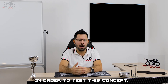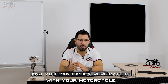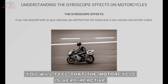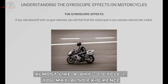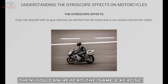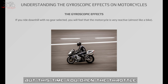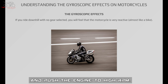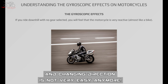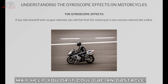In order to test this concept, we can perform many experiments. I will explain one that you can easily replicate with your motorcycle. If you ride downhill with no gear selected, you will feel that the motorcycle is very reactive, almost like a bicycle, and you may also experience a sense of instability. Then repeat the same exercise in neutral but this time open the throttle and push the engine to high RPMs. Now the motorcycle is very stable and changing direction is not easy anymore. Depending on what you are looking for, stability may help you or it could be an obstacle.